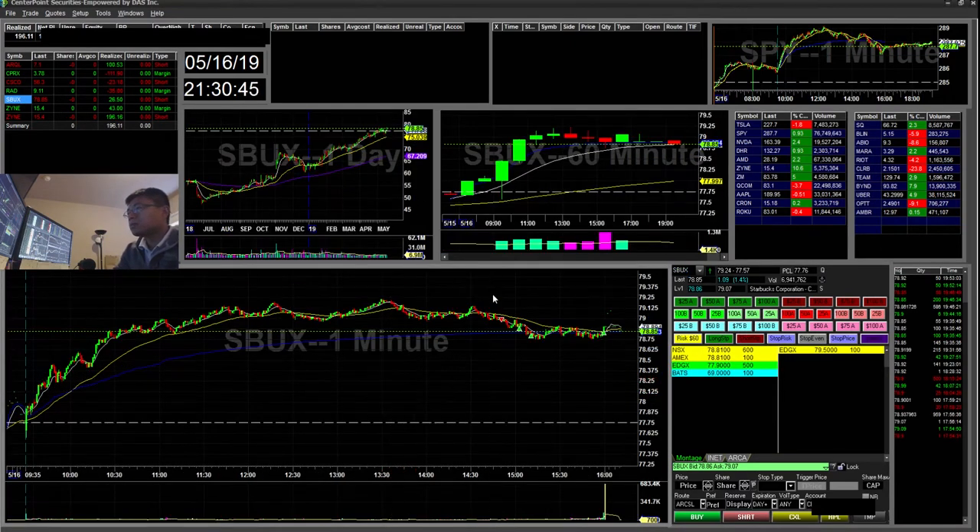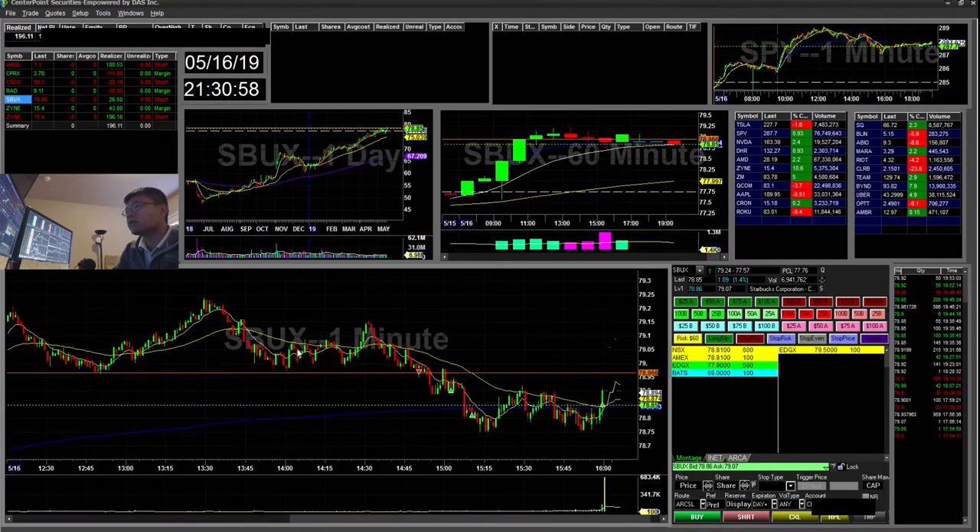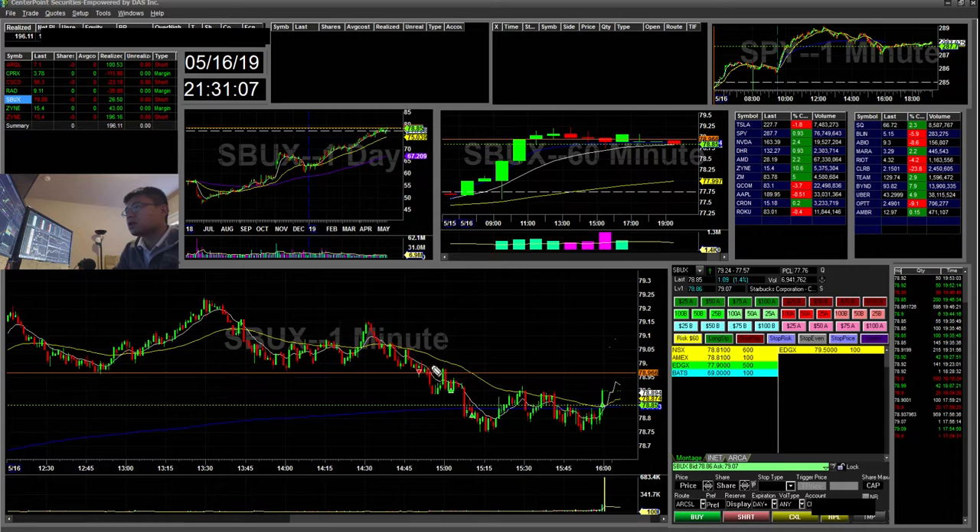Starbucks was a trade in the late afternoon. I saw it forming a head and shoulders with a lower high, lower high pattern. There was a 3.7896 area forming and you can see the cup and handle. I took a short there — it broke, retested, and then went back down. I took profits along the way near VWAP and then covered a tiny remaining position into the close. That was a small $26 winner.